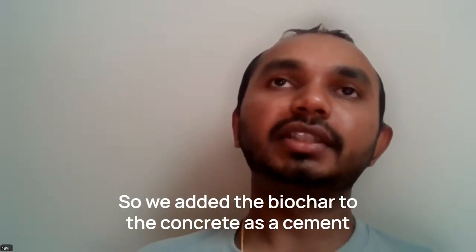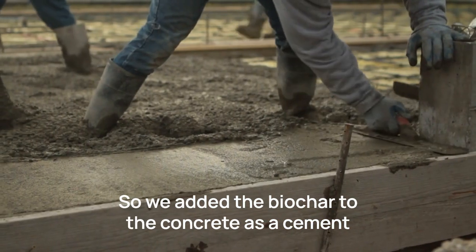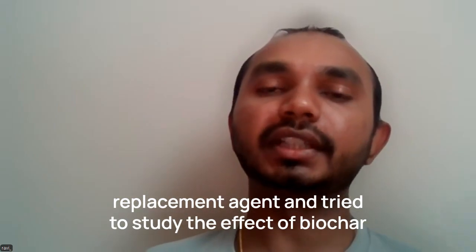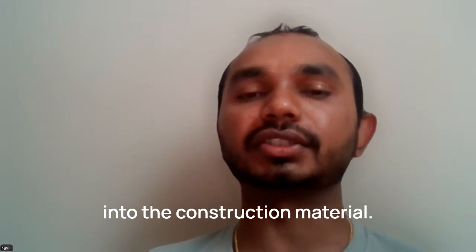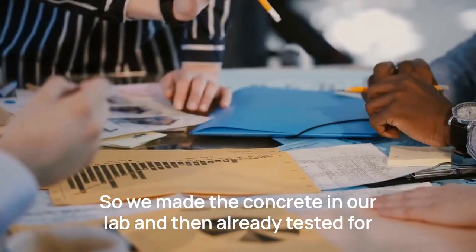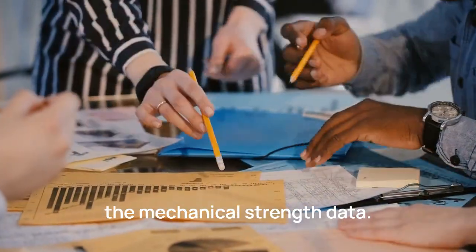We added the biochar to concrete as a cement replacement agent and studied its effect in the construction material. We made the concrete in our lab and tested it for mechanical strength data.